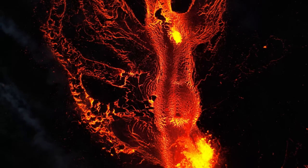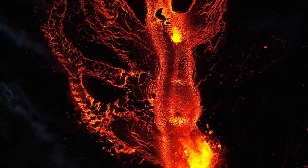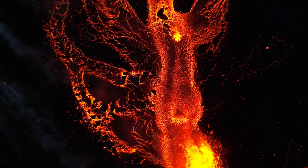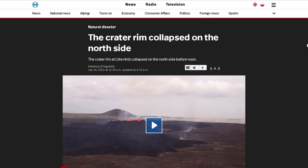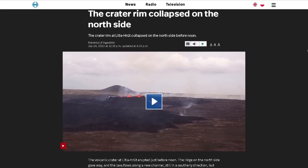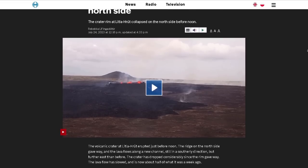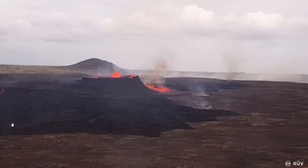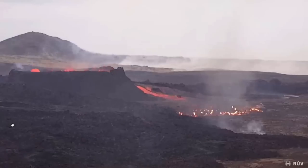Hello everybody. Our experts finally managed to fly over the eruption to do measurements on the lava field, so we've got a lot of new data. Another crater collapse has occurred in the ongoing eruption in Iceland in the Faraldarsfjall system. This time it wasn't as large and happened during the day, meaning the event didn't look as epic as last time.